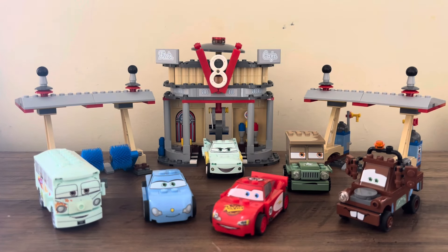I'll show you the play function at the end, but overall I think Flo's V8 Cafe is a very solid LEGO Cars set — definitely my favorite of all the LEGO Cars sets. I think this one, if you're going to get one set, it's just a perfect set. You get a little bit of Radiator Springs, which I feel like is the most iconic part of the Cars movies, and then a bunch of really critical Radiator Springs characters. A great start to getting the whole collection.